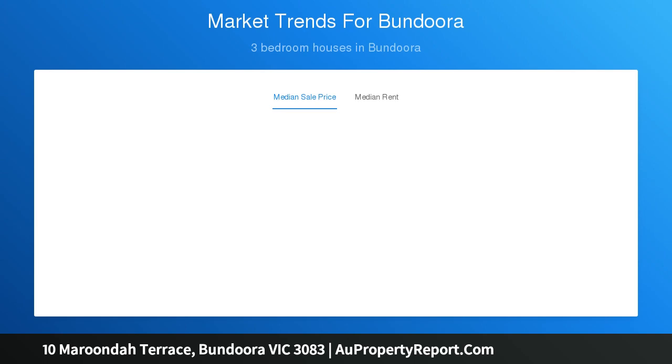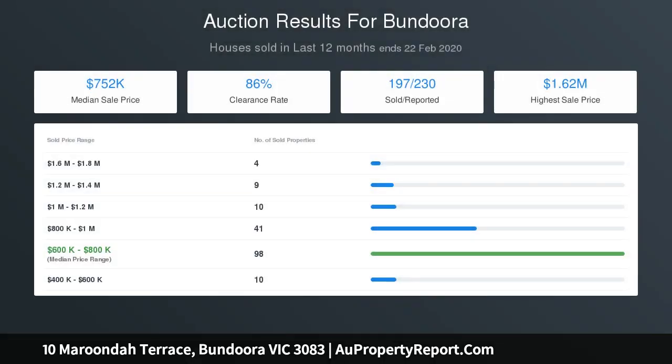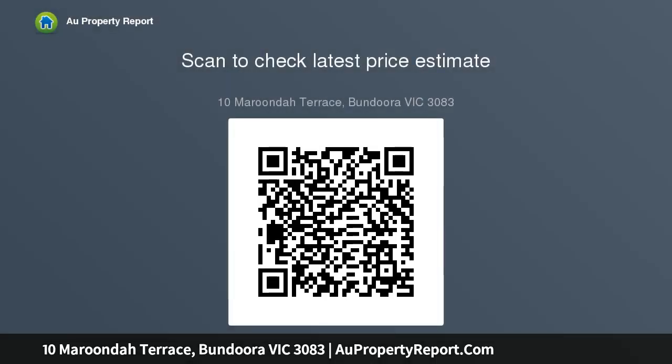Land size: 531 sqm approx. Age of property: circa 1975. Chattels: all fixtures and fittings as inspected. Deposit terms: 10% preferred. Settlement: 30, 45, or 60 days.